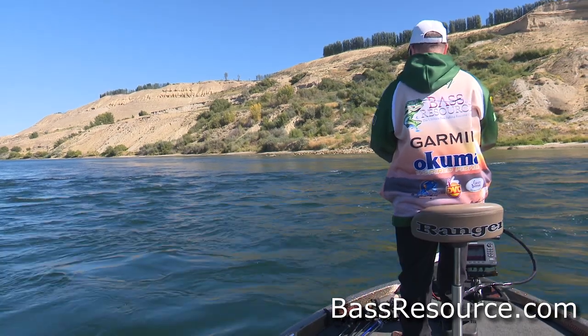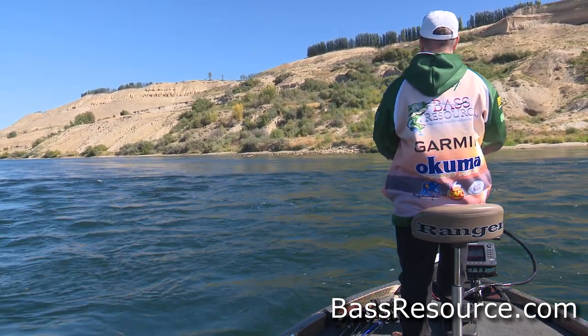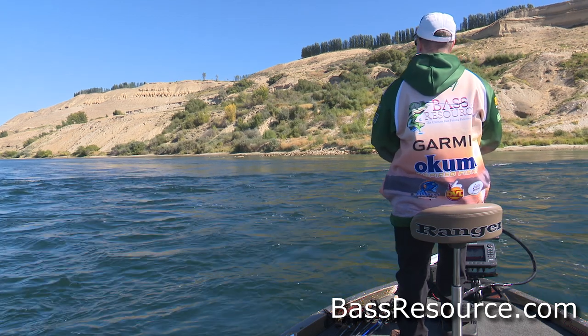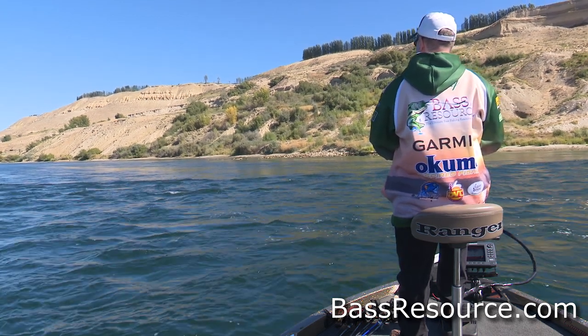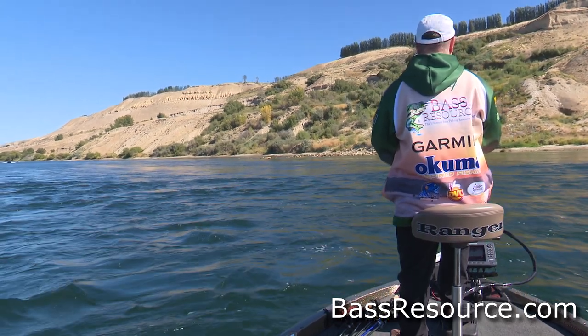The first thing you need to take into consideration when it comes to river fishing is that current trumps everything. It is the primary thing that drives the fish — where they're going to be positioned and their feeding activity. On a lake, there's water temperature, the weather conditions, the time of the year — that's what drives fish behavior.